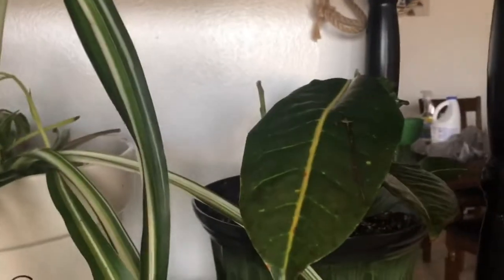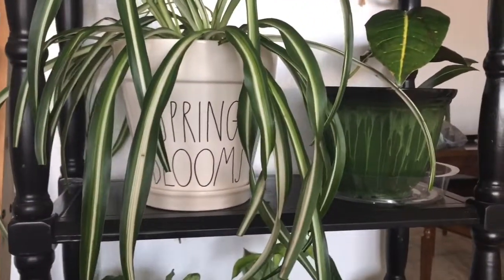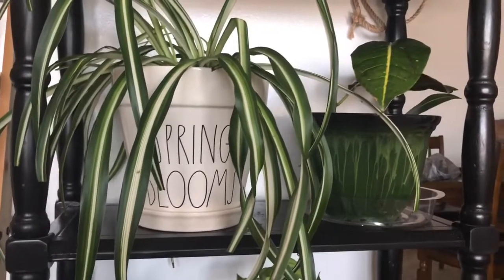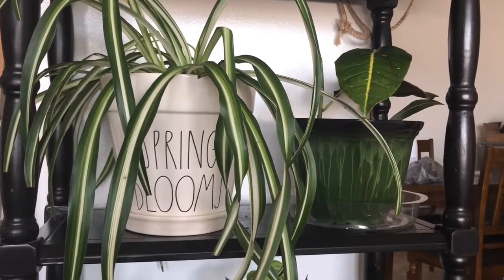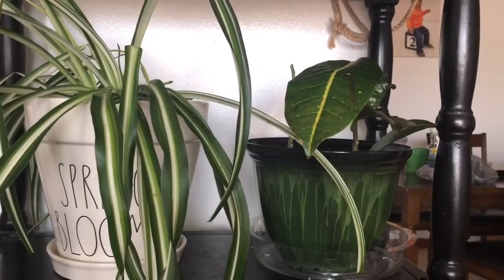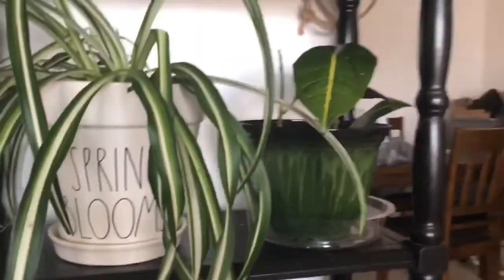This here is a croton — quick story: my husband bought me a nice big one but I put it in a pot that wasn't draining and it got overwatered. It was downhill from there and didn't make it. I replaced it with this one from the Walmart plant rescue for about two dollars. It did well for a long time, but I think moving it made it unhappy, then it got too dry before I noticed and started drooping. I watered it and it perked right up but dropped a couple leaves. It has four leaves left. I don't think I'd buy another croton — too finicky for me.